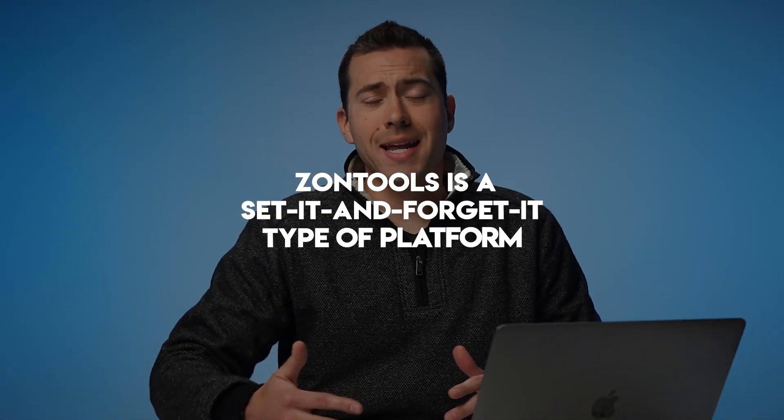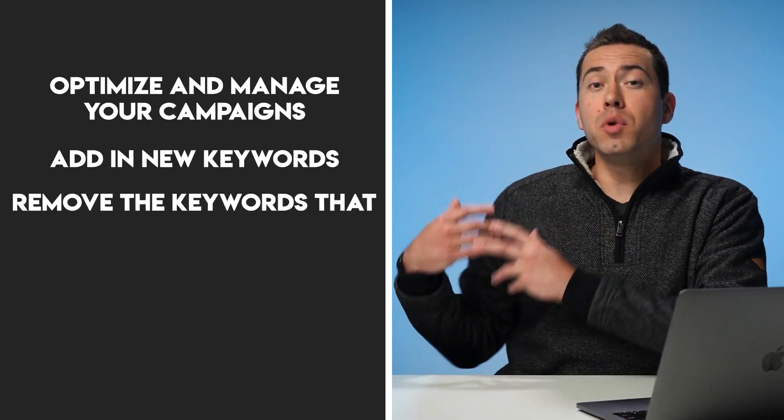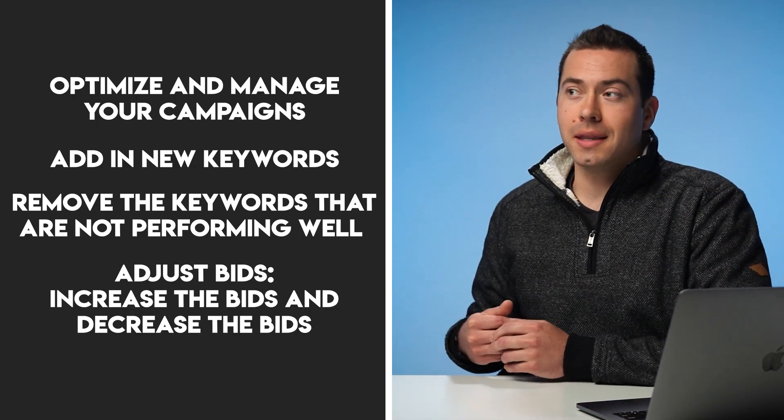Basically, Zontools is a set-it-and-forget-it type of platform. I know that sounds like too good to be true, but basically it uses AI — artificial intelligence and machine learning — to optimize and manage your campaigns, to add in new keywords, remove keywords that aren't performing well, adjust bids, increase bids on keywords that are working, and decrease bids on keywords that aren't working. You can literally set rules to guard and manage that AI algorithm that is managing your campaigns. If you don't want to just let it go and you want some control over it, you can set those rules. Or if you don't want to deal with that complexity, you can literally just have Zontools do everything and you will probably see some good results.